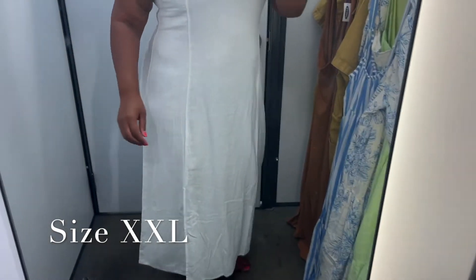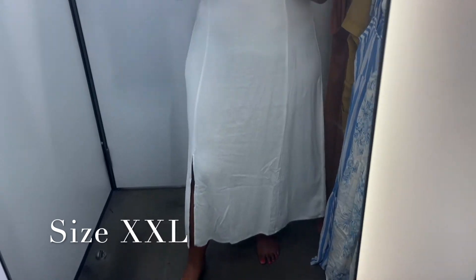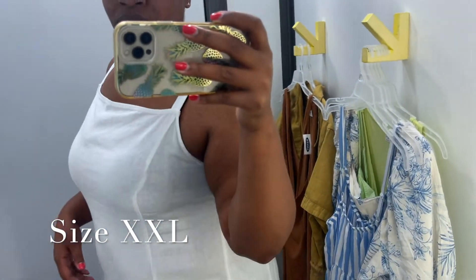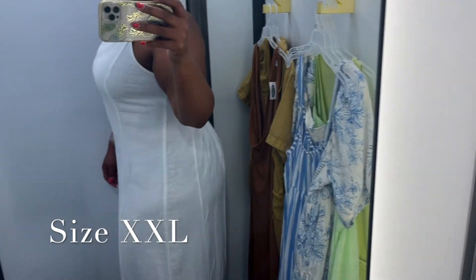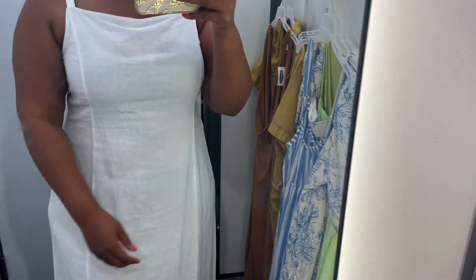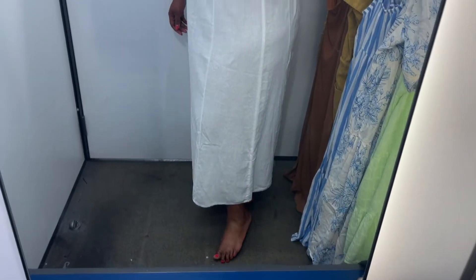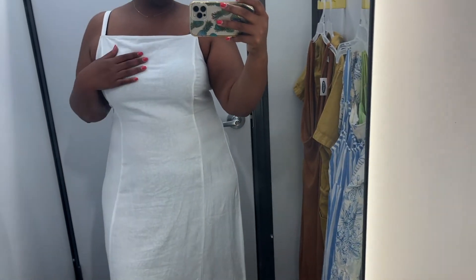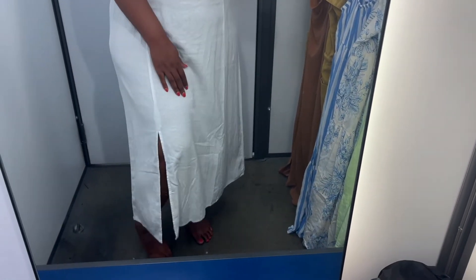What do y'all think about this dress? This is another midi dress — it's a linen material and it's white. I love white especially for the summer. I thought this dress was really cute; I love that it has adjustable straps and there's some smocking in the back to give you extra stretch, so it has a little bit of give. The slit is so cute. It is see-through so you would have to wear the right undergarments — I would want to wear shapewear. I like the seams down the front; I think it gives you a really nice flattering shape.